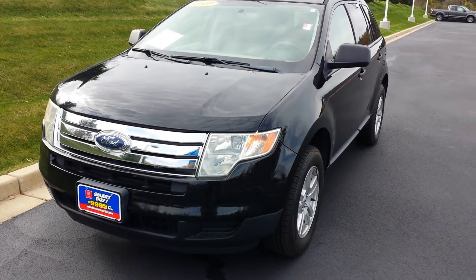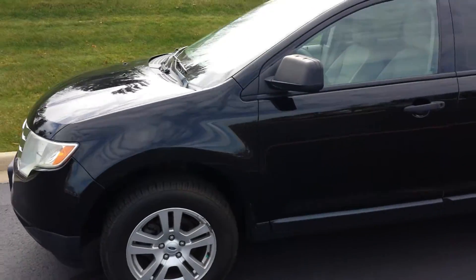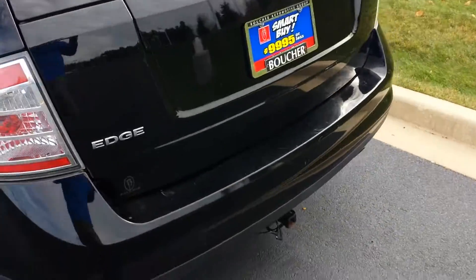Hello, my name is Ben Gumnus and I'm here with the 2007 Ford Edge. I wanted to shoot you a video as opposed to just looking at pictures online so you can get a little bit better look at the vehicle overall.